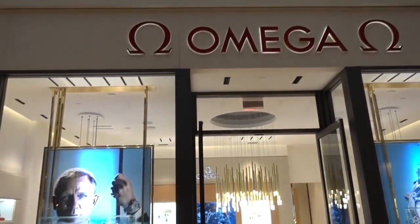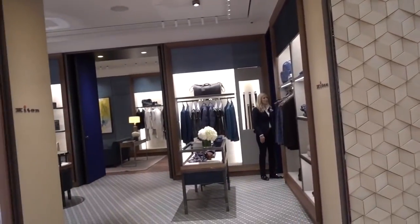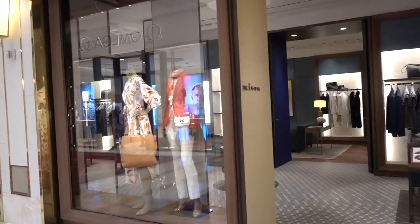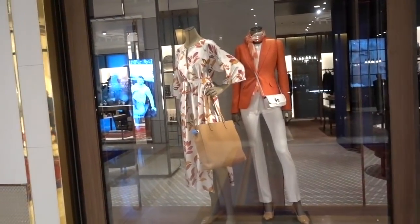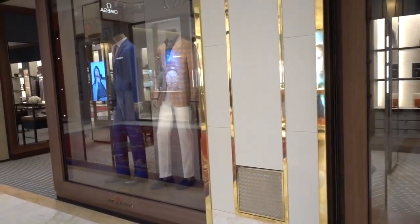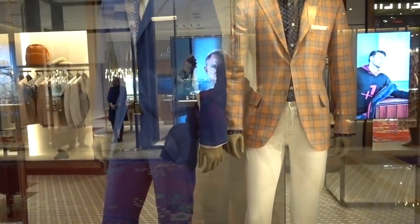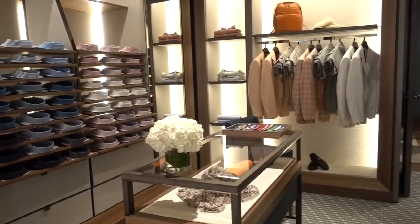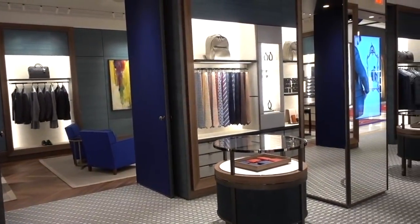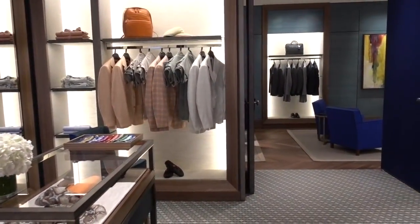Right next to Breitling is Omega, and we're looking at more Omega watches. Kiton is the next store, and this is ready-to-wear. The woman I talked to said Kiton is family-owned and the owner is still alive. This is an Italian company based in Naples, and they are known for their fabrics. It's another beautiful store, and they will make a suit to fit your body from head to toe.